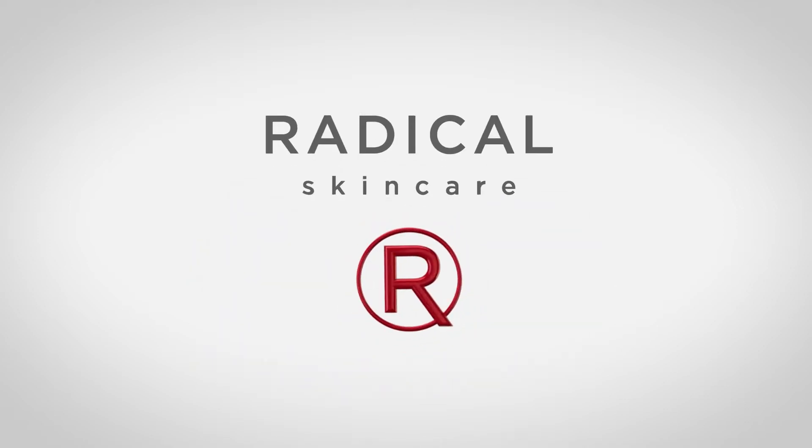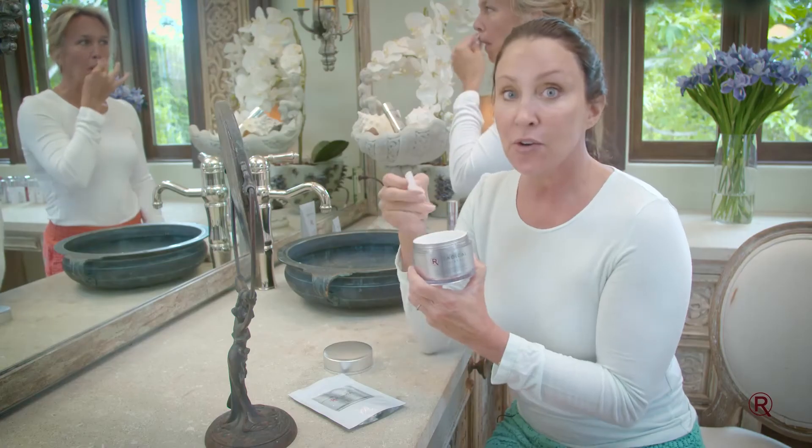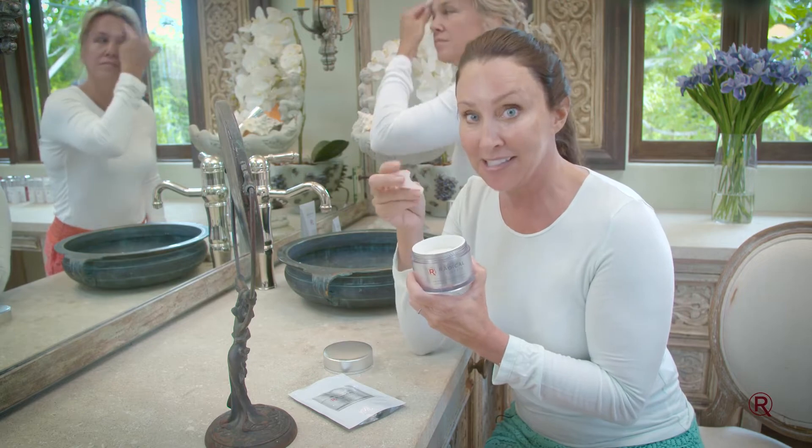This is one of our favorite products. It's one of our best sellers, Radical Skincare Age Defying Exfoliating Pads. You're going to use one pad at night after cleansing.